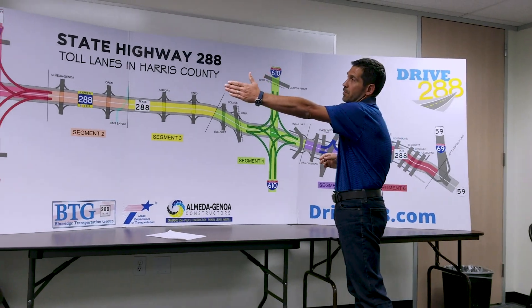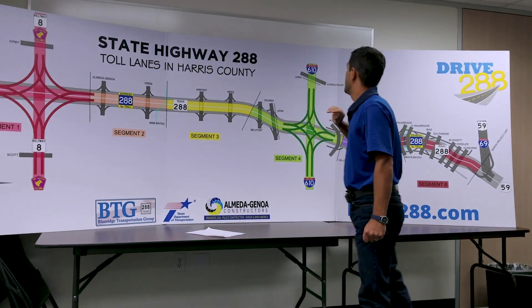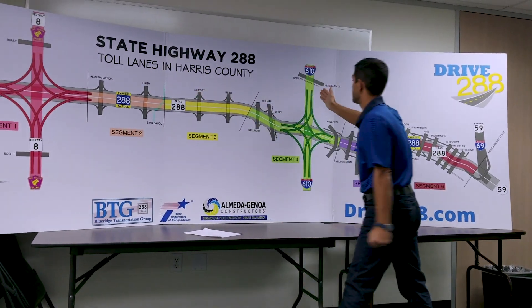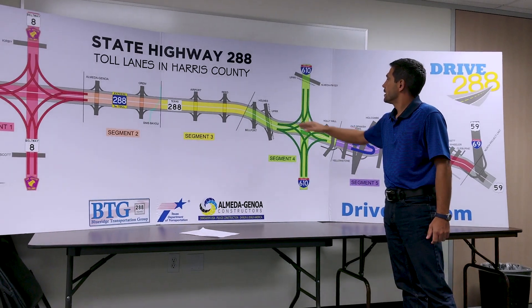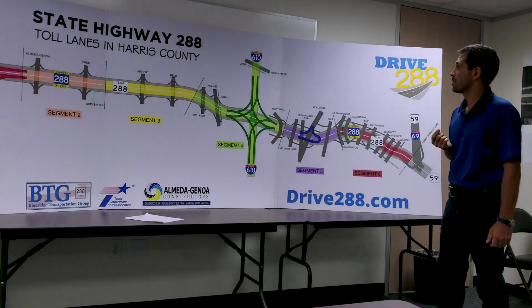If you travel from Pearland all the way up to 610, you will enter south of Anita Genoa and then pay for the segment between Sam Houston and 610, and you will also pay for the use of the direct connector linking 288 to 610. Each of those direct connectors will have its own toll gantry.